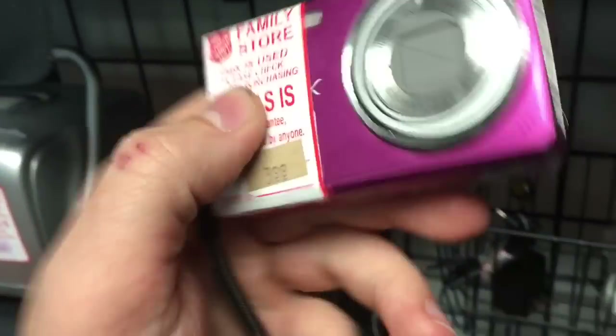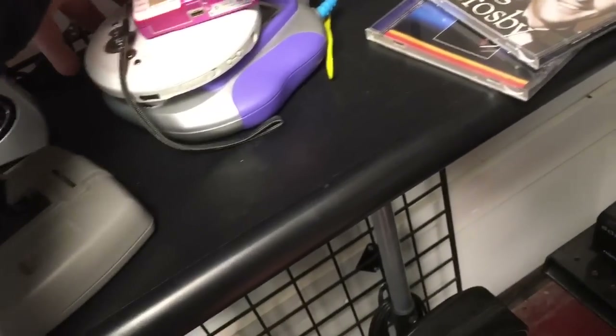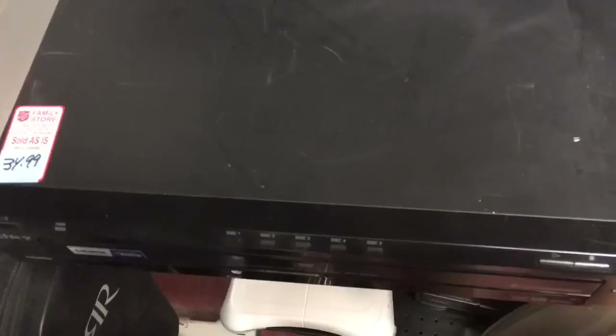Any more clocks? Any more cameras? I don't really see any... what is this back here? Oh hey, it's a camera. They want a couple bucks for this so I'm going to buy it. I'm always getting like $25, $30 for these cameras. They're easy, they take up no space on Amazon, so these three things are going in my cart probably.